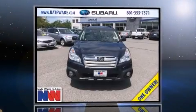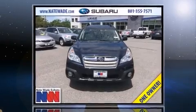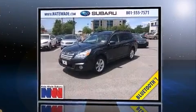Take command of the road in the 2013 Subaru Outback. This four-door, five-passenger wagon still has less than 45,000 miles.